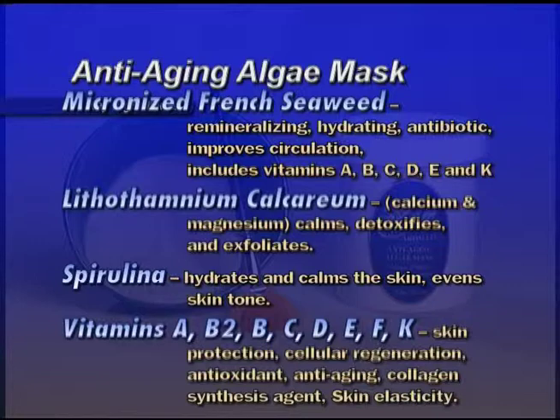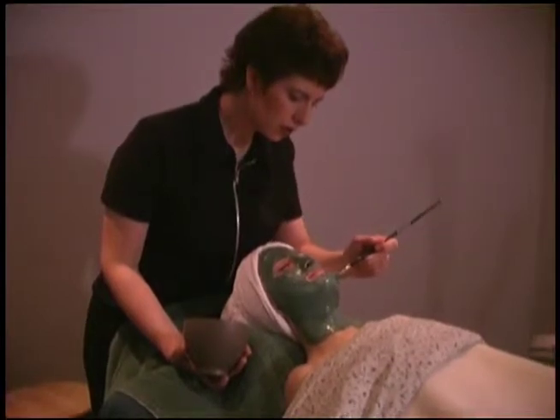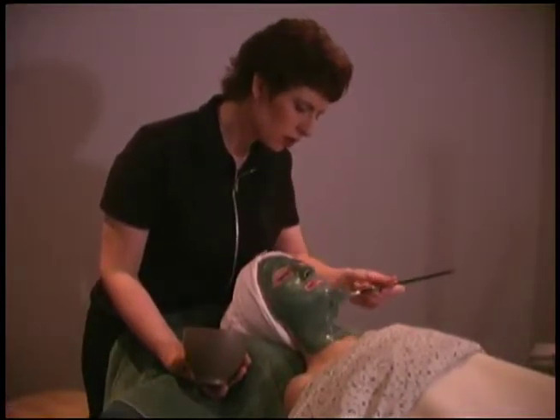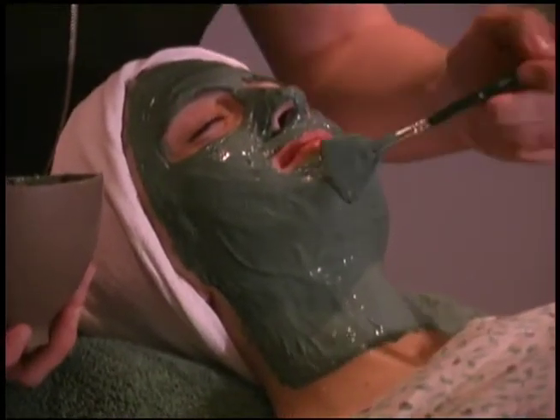Lithothamium calcarium contains calcium and magnesium — calms, detoxifies, and exfoliates. Spirulina hydrates and calms the skin and evens the skin tone. Vitamins A, B2, B, C, D, E, F, and K give skin protection, cellular regeneration, antioxidant, anti-aging, collagen synthesis, and skin elasticity. Mix one tablespoon of mask with five drops of the appropriate facial formula. Add enough warm water to create a smooth pudding-like consistency. Apply with a Taclon brush. Leave on for 10 to 15 minutes and remove.